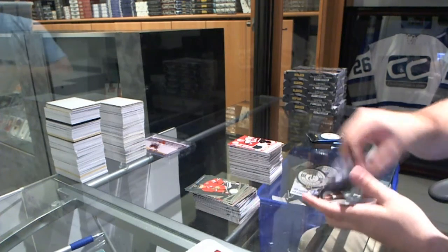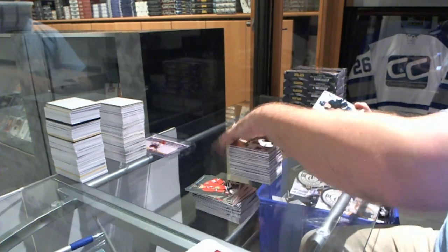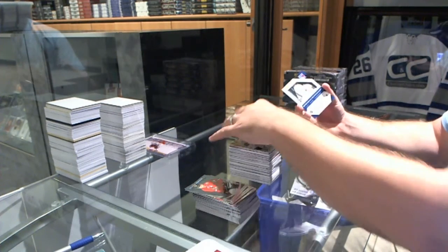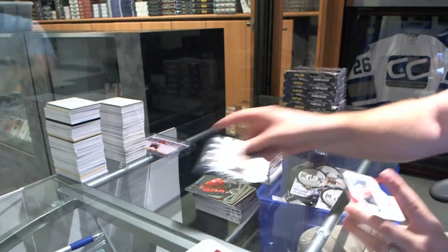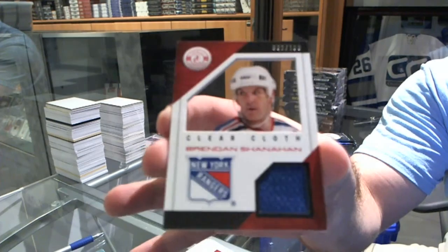We've got numbered to 25, Mirror Gold for the St. Louis Blues, Kevin Shattenkirk. For the Winnipeg Jets, Jacob Trouba rookie. And for the New York Rangers, we've got a clear cloth jersey numbered to 100 — Brendan Shanahan.